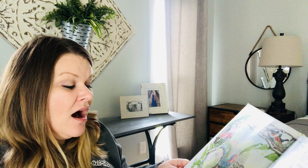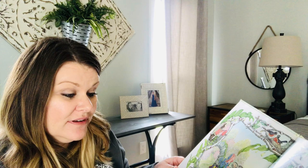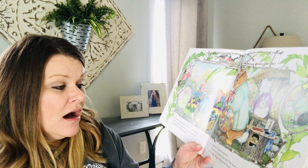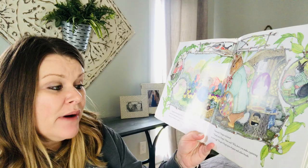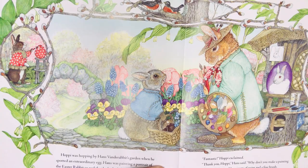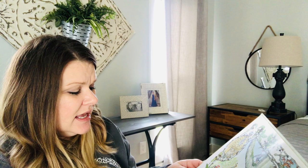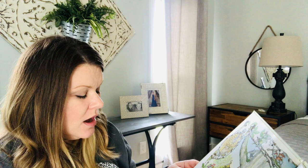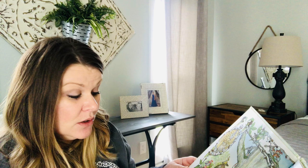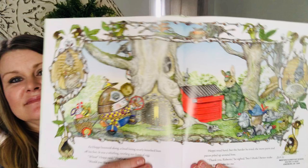Hoppy was hopping by Hans VanderRabbit's garden when he spotted an extraordinary egg. Hans was painting a portrait of the Easter Rabbit so real that he looked alive. Fantastic, Hoppy exclaimed. Thank you, Hoppy. Hans said, why don't you make a painting on your egg? He gave Hoppy pots of paint and a fine brush. As Hoppy bounced along, a loud bowing nearly knocked him off his feet. It was a whirling, twirling mechanical egg. Whoa, Hoppy said. That's an unusual egg. Would you like to make one? Roberto asked. Hoppy tried hard, but the harder he tried, the more parts and pieces piled up around him. Thank you, Roberto, he sighed. But I think I better make the egg that is right for me.